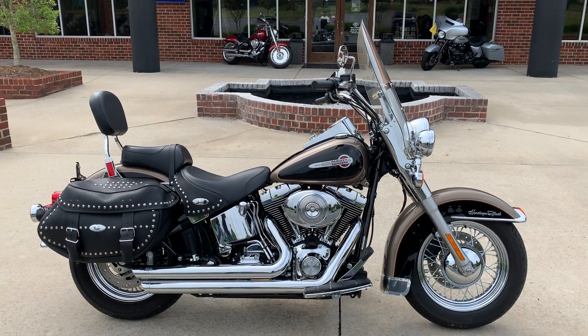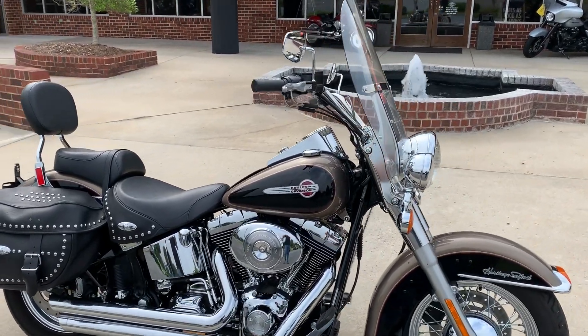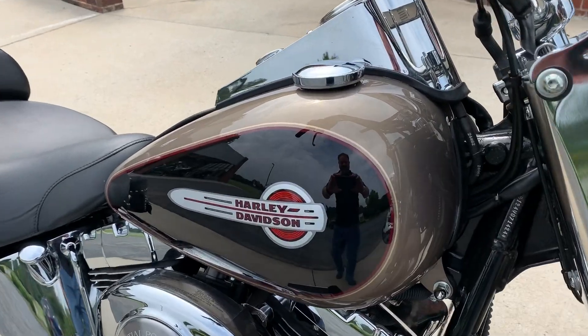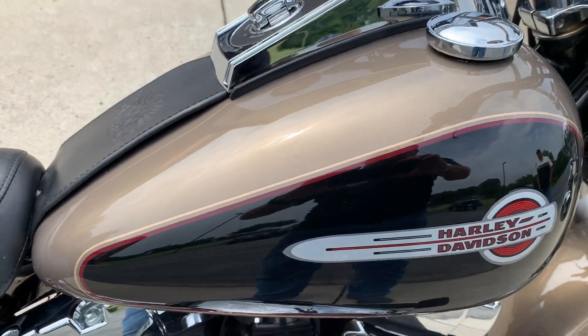Hey Harley fans, thanks for checking us out here at Cox's Harley-Davidson of Asheboro, located right here in the heart of North Carolina. We've got a certified pre-owned 2004 FLSTC Softail Heritage Classic in a smoky gold and vivid black two-tone paint set.